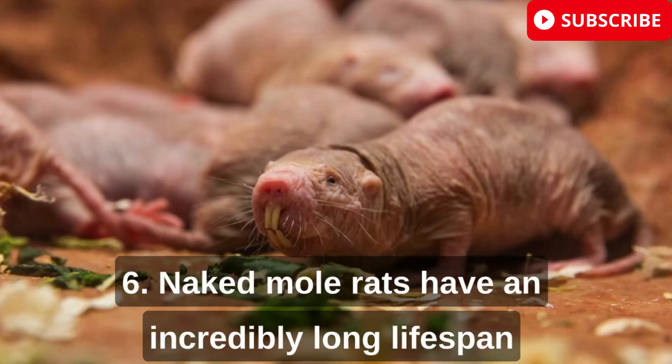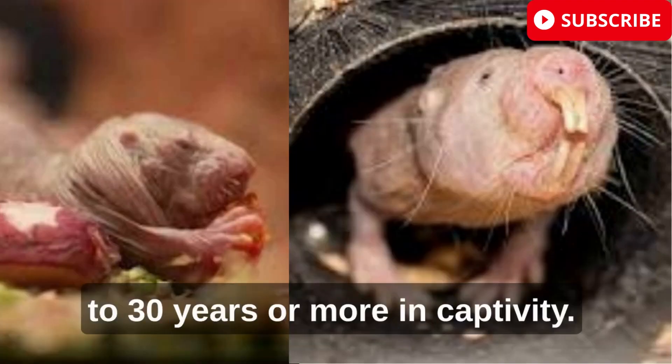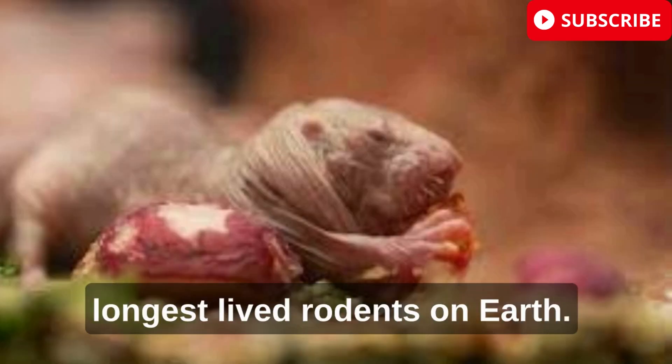Naked mole rats have an incredibly long lifespan for their size, with some individuals living up to 30 years or more in captivity. This makes them one of the longest-lived rodents on Earth.